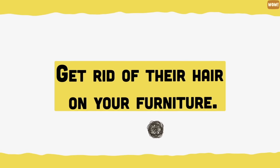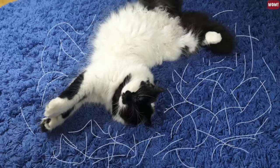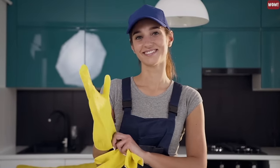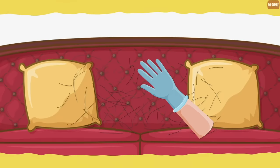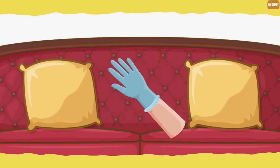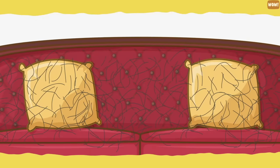Get rid of cat hair on your furniture. To remove cat hair from your carpet or sofa, simply put on a pair of rubber gloves and dampen them. Rub the gloves back and forth across your upholstery — this will cause the hair to ball up and you can remove it in one simple clump. You can also place the sticky side of duct tape over the fabric, and when you remove it, the hair will come up with it.